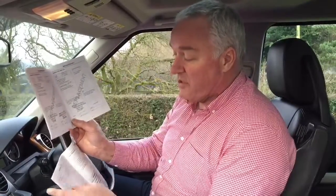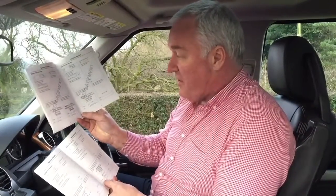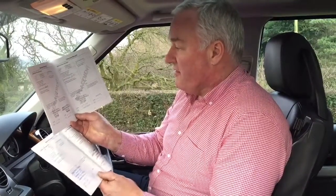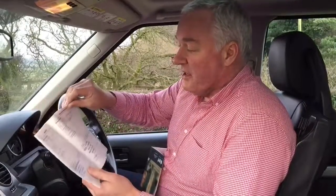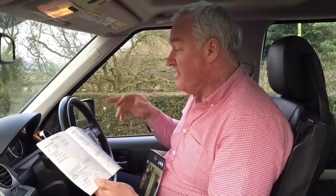The service history is spread across two books — I think the original book went missing and was later found again, so a couple of stamps are in a different book. But essentially it was serviced at 15, 34, 56, 60, 80, and then 88,000 miles at Hatfields Land Rover in Liverpool. It's now at 96,000, with the last service done in June last year, so it's very much all there and up to date.